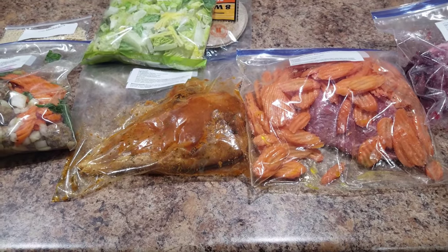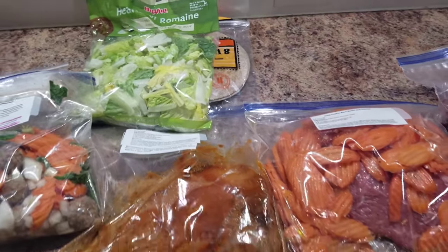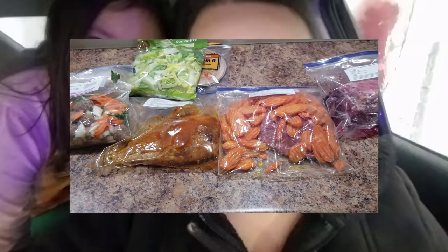If they have these at your grocery stores, totally take advantage. I cannot believe how much fun I had. Now I just have to find room in my freezer.